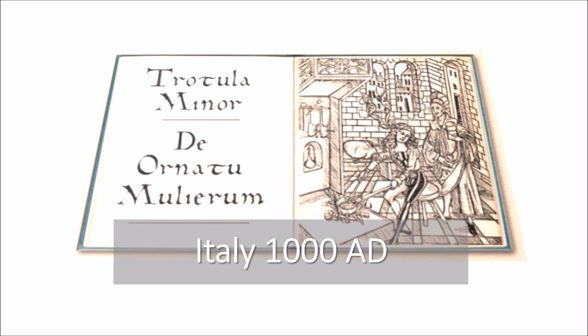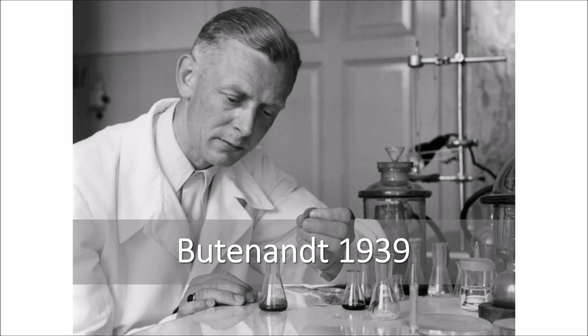1,000 years ago, Trotula was a physician in Italy in the town which became the first medical school in Europe. She wrote in a book about vaginal constrictive substances placed on tampons to constrict the vagina to improve the quality of sex. Estrogen was isolated in the late 1930s and went into clinical use in the late 1930s. It's still around and it still works very well — another non-surgical intervention for various treatments.